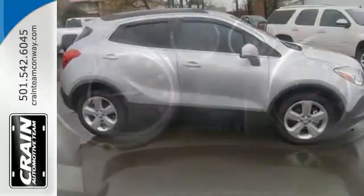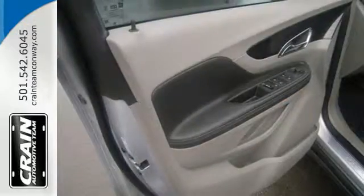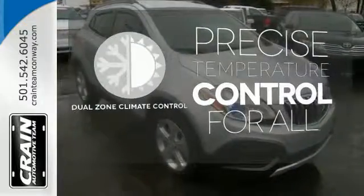Inside you'll find the finest in both technology and comfort with the power driver seat, Bluetooth wireless and rear view camera. No one will complain about the temperature with dual zone climate control.